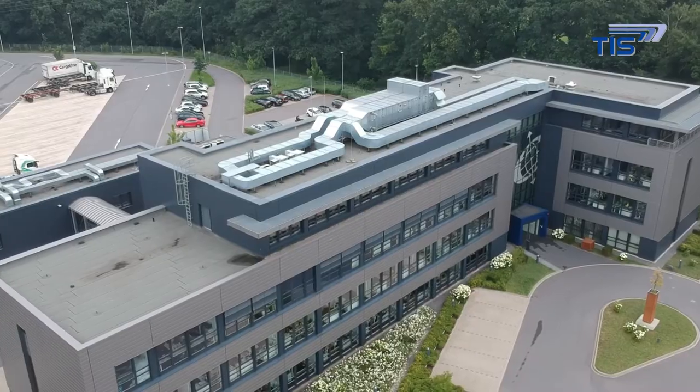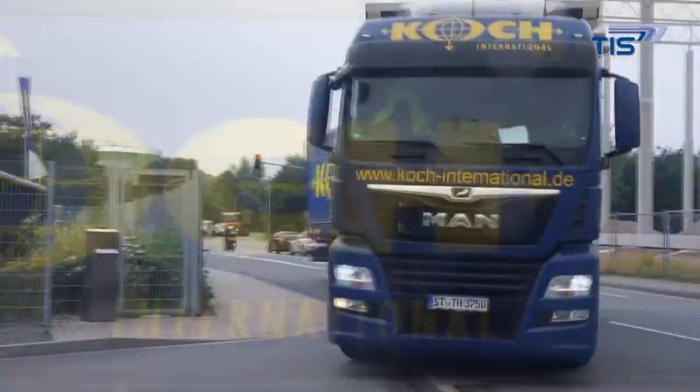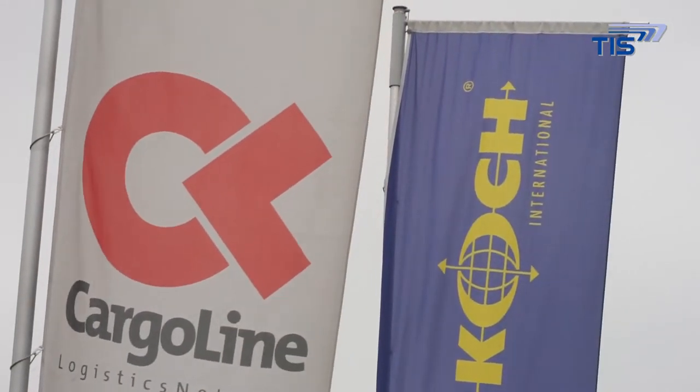Heinrich Koch International Spedition is a mid-sized family-owned company headquartered in Osnabrück. In 2016 the company made the decision to replace its PS V3 telematics system with TISLOG office.